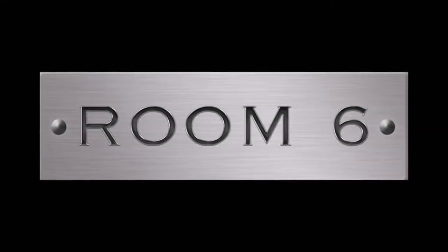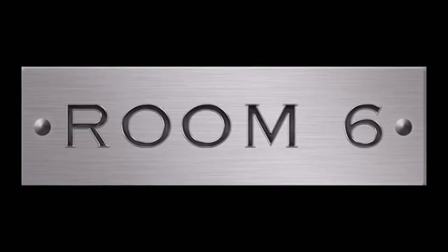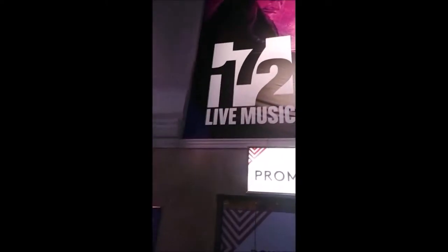Welcome to Room 6, the channel dedicated to the local Las Vegas music scene and the people that make it, including me. I'm Josh, and we're going downtown. That's right, I'm going back to the Rio Hotel, and more specifically, Club 172. I love this place for live music and for tasting whiskey, so come on!